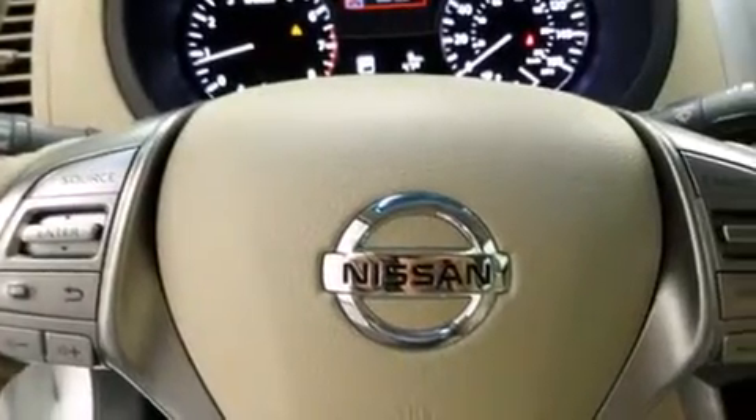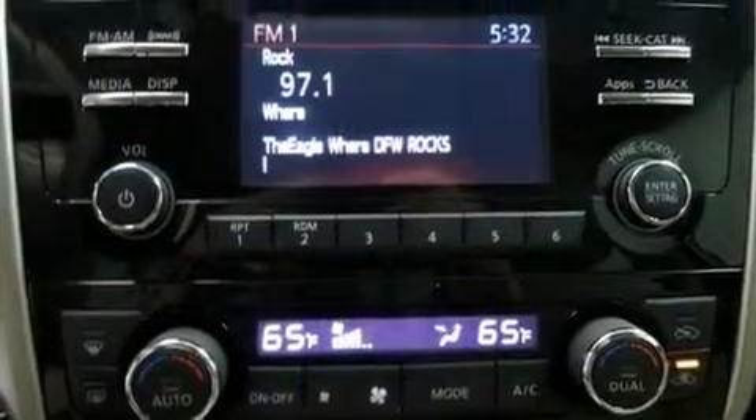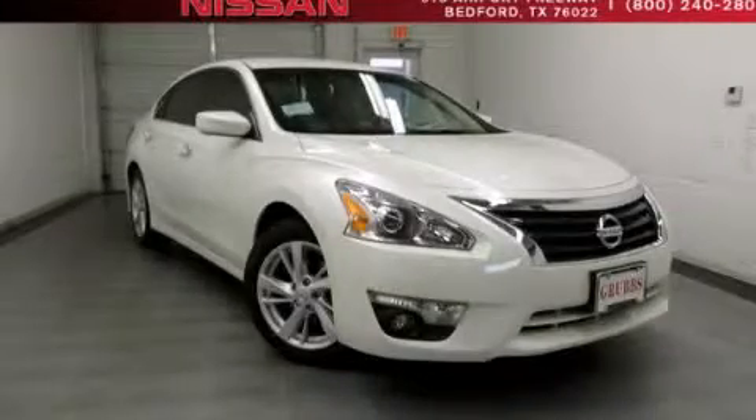Cruise control, full power accessories, a rear window defroster, speed sensitive wipers, and keyless ignition. Contact us today to arrange your test drive.